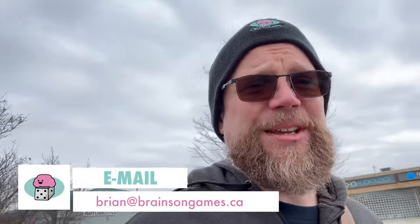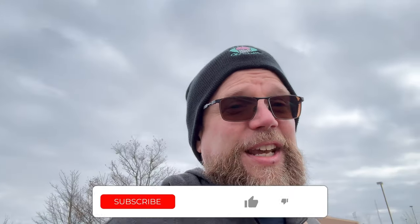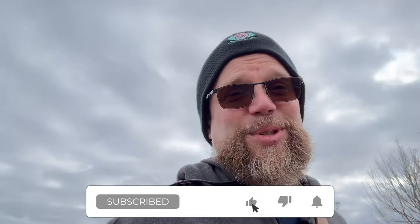Now if you have any comments, if you want to let me know where do you play those big board games — are there places in your neighborhood or community where they allow you to play those big games — please leave a comment in the comment section below the video. Or you can email me at brian@brainsongames.ca. Brainsongames.ca is the website — that's where future episodes will go and previous ones are up there already. Brains on Games is the X handle and the Instagram feed and the Facebook page, so we're all over the place. If you enjoyed this video and you want to be notified of future ones, you can head on over to YouTube and click that subscribe button. Thanks for joining me and hopefully I'll see you next time.